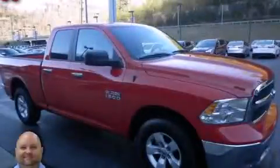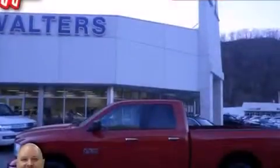This is a 2013 Dodge Ram 1500. Strong, durable, and dependable.